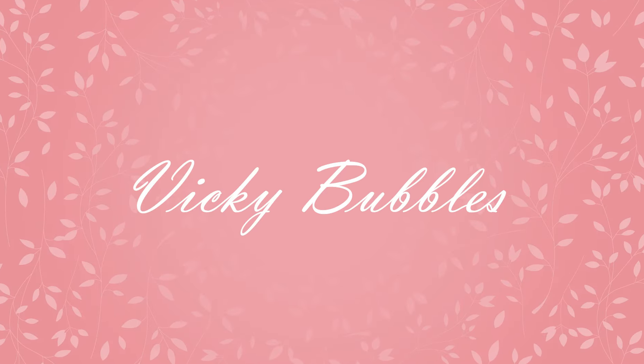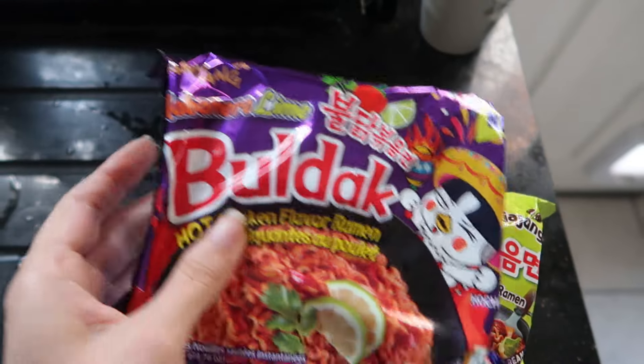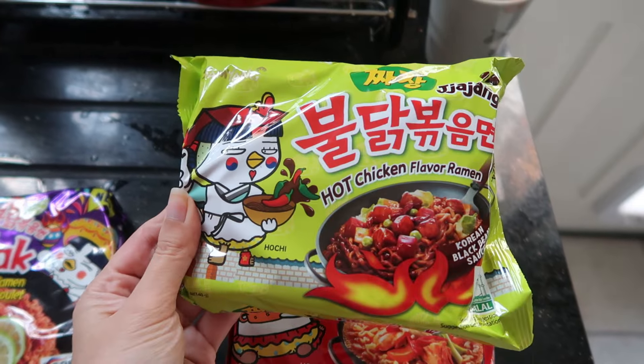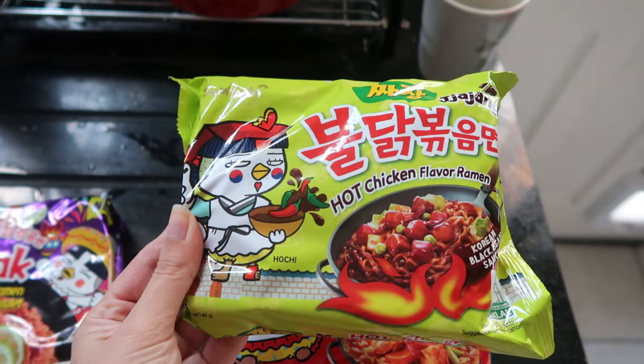Oh my days, this is so spicy — Koreans know how to do their ramen! Hello guys, welcome in. Today's video I'll be trying some of the most popular Korean instant ramen. The most famous brand is Buldak and I'll be trying as many flavors as possible. Today I'll be trying the Habanero Lime, one of the latest, and the Black Bean Jajang hot chicken flavor ramen. Let's do this!